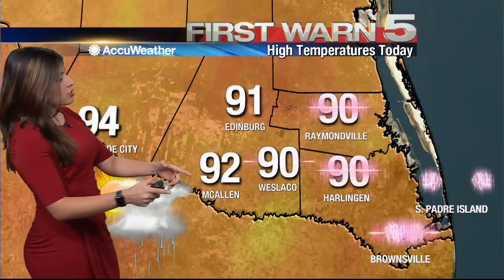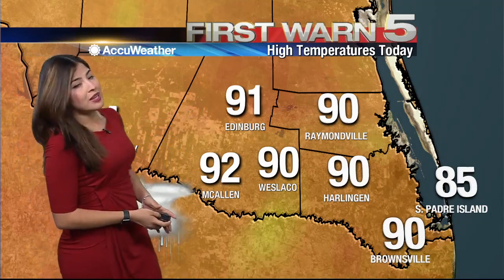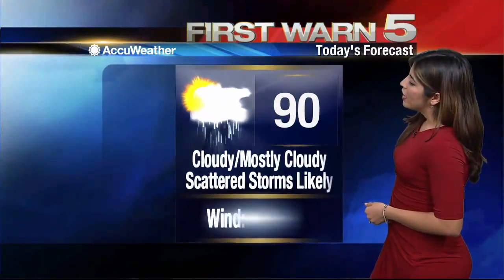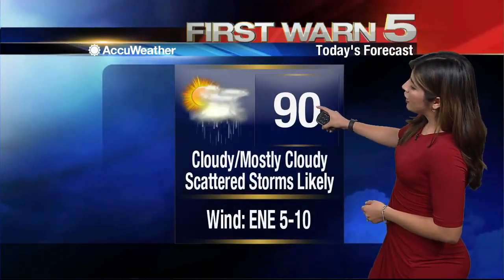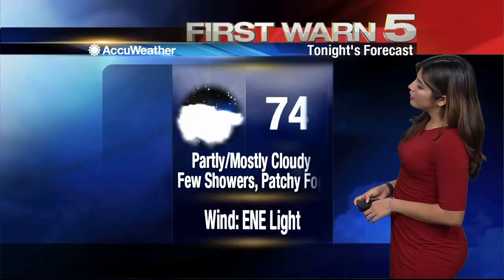Taking a look at what highs should be peaking at for today: 91 degrees for Edinburg, 90 in Weslaco, and 85 for the island. Remember, we are expecting those rain chances, so that umbrella should be necessary to carry today. Highs around 90 for most of the valley, mostly cloudy, and we are expecting those cloudy conditions to remain for today.